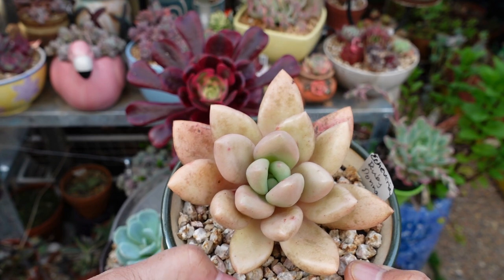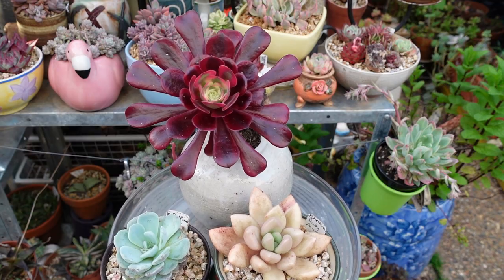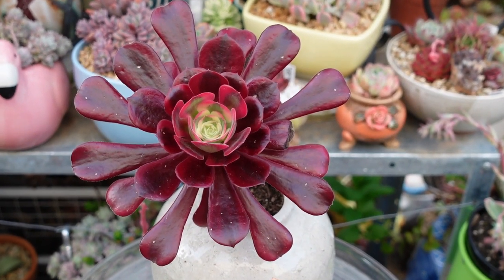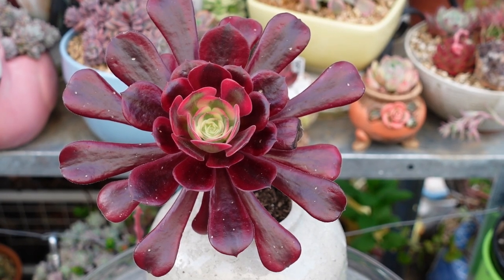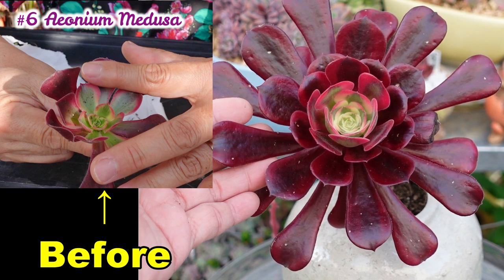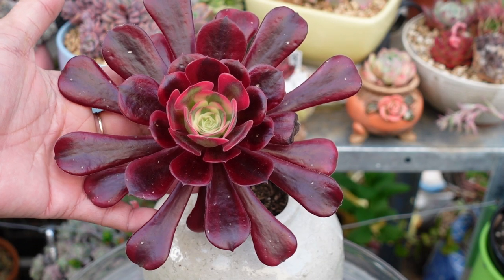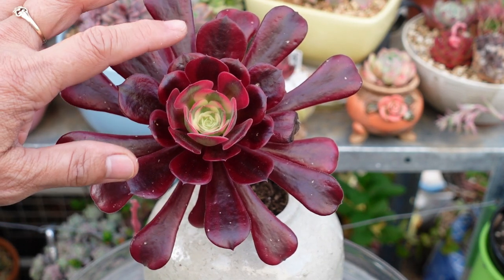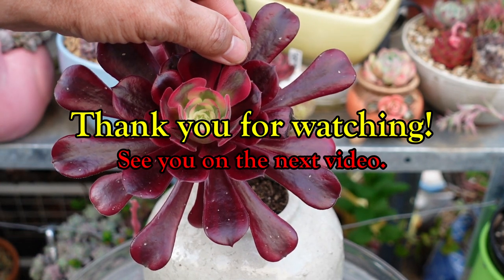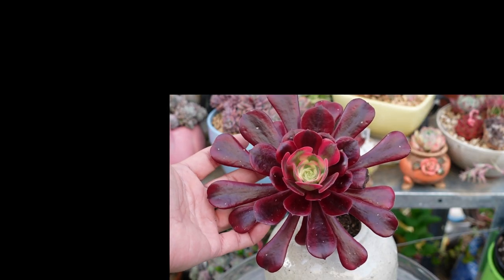Last but not least is the beautiful Ionium medusa — look how gorgeous she is! It has colored up nicely, all those reds. The center is starting to come out with more new growth, growing long beautiful red leaves. You can see they sort of go lighter and then get darker and darker as they mature.